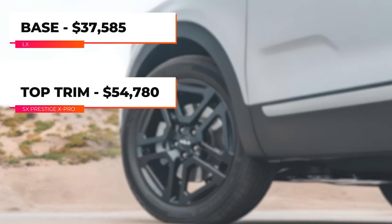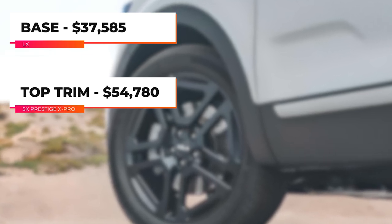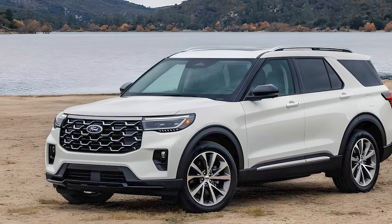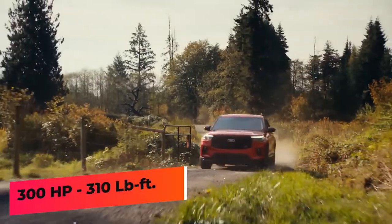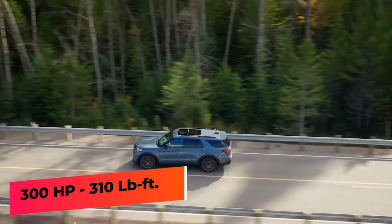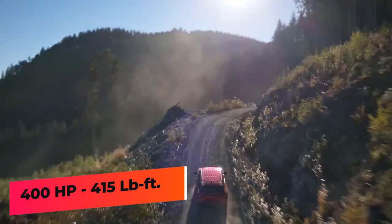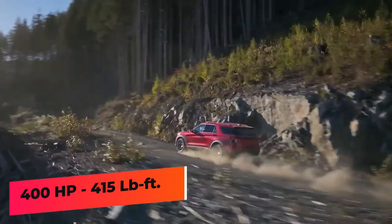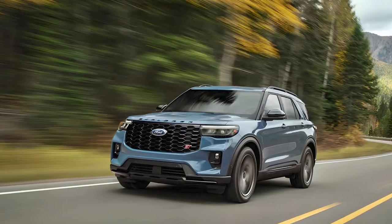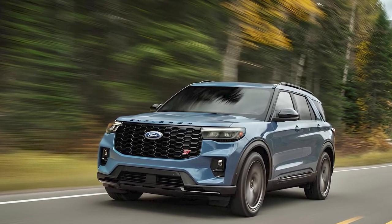The price of the 2024 Kia Telluride varies depending on the trim and options. The Ford Explorer offers a turbocharged 2.3-liter four-cylinder engine rated for 300 horsepower and 310 pound-feet of torque. A 10-speed automatic transmission and rear-wheel drive are standard, but all-wheel drive is available.